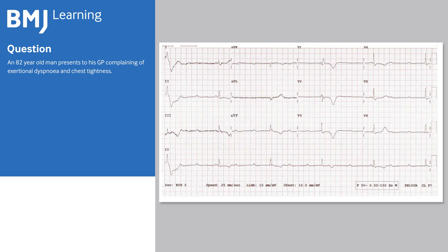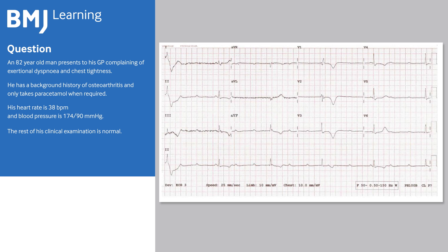An 82-year-old man presents to his GP complaining of exertional dyspnea and chest tightness. He has a background history of osteoarthritis and only takes paracetamol when required. His heart rate is 38 BPM and blood pressure is 174 over 90. The rest of his clinical examination is normal. What is the diagnosis?